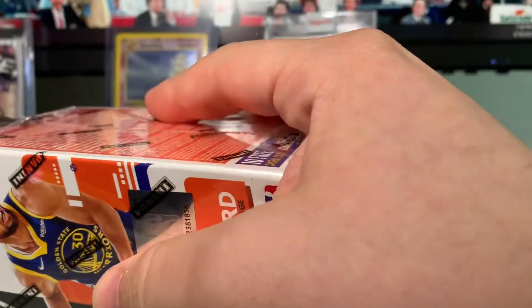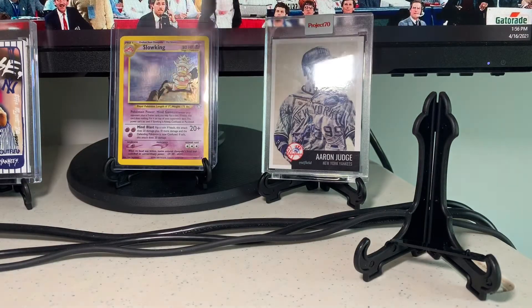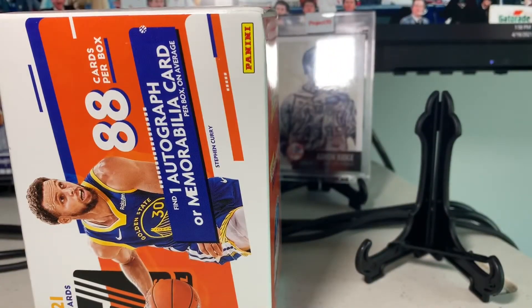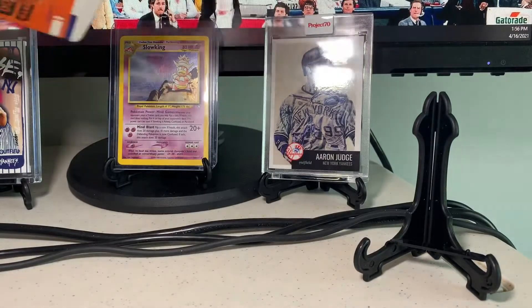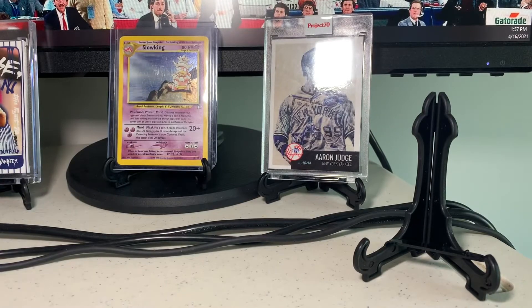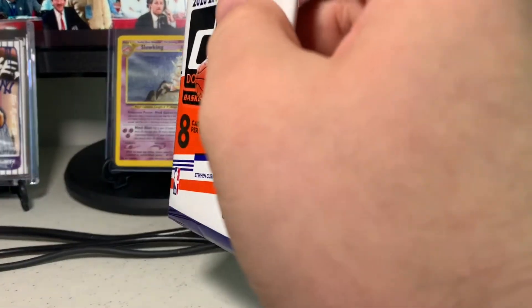I've opened one blaster before and really liked it, so I was excited to find another one. You may notice I now have card stands set up so I can display the coolest pulls from my packs — the first one is all set up and ready to go. They came in a couple days ago. I'll save the relic pack for last.